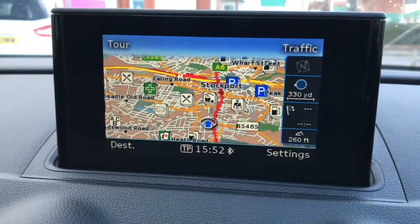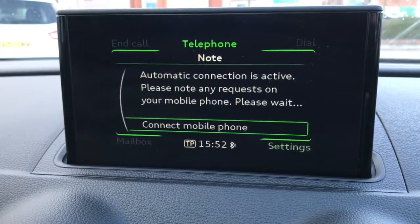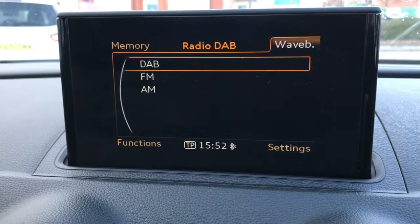You've got a retractable display with satellite navigation, and you can access Bluetooth on there as well, along with DAB, AM, and FM radio.